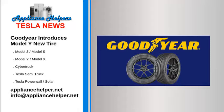Goodyear introduces Model Y new tyre — December 23, 2021. The Goodyear Tyre and Rubber Company has just announced the launch of the new Electric Drive GT, marking Goodyear's first replacement tyre in North America tuned for electric vehicles, mainly the Tesla Model Y.